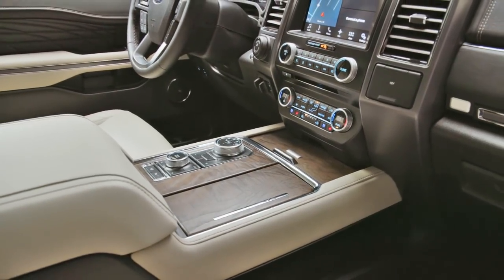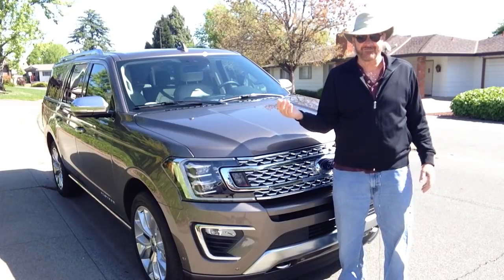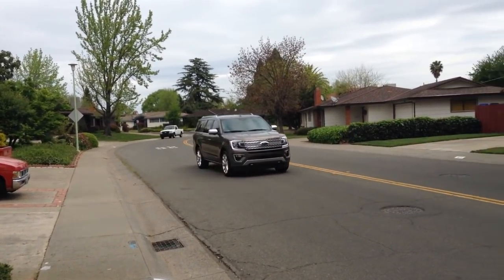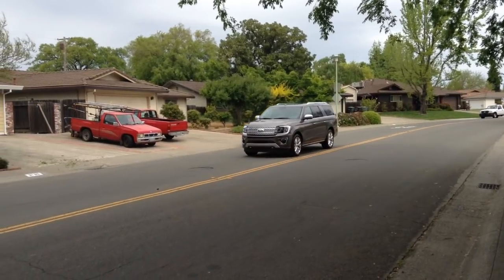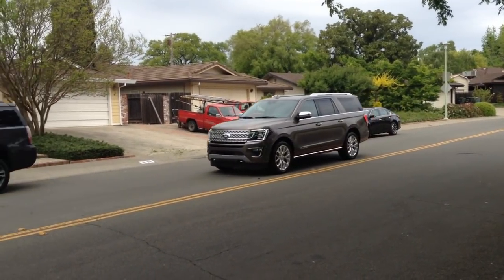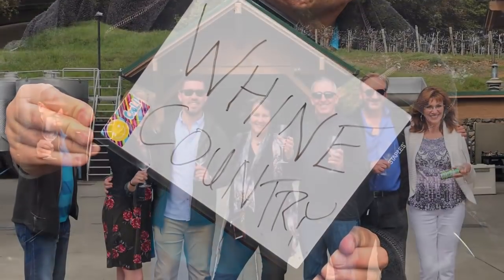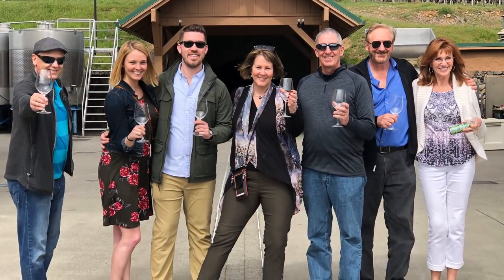I'm telling you, this is the top-of-the-line Expedition, and we were so fortunate to use it on my wedding day as our limo to and from the wedding venue. It was also great for a family trip to the wine country of Napa, testing out all the attributes of this wonderful SUV.